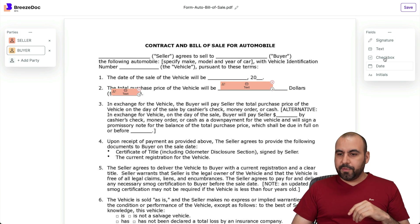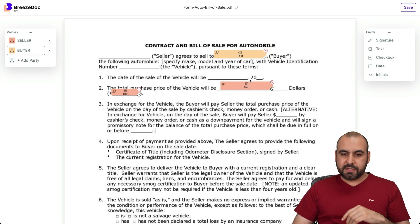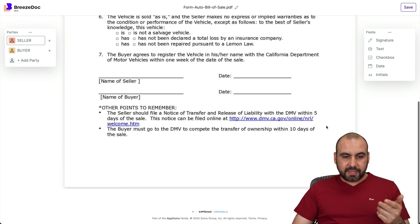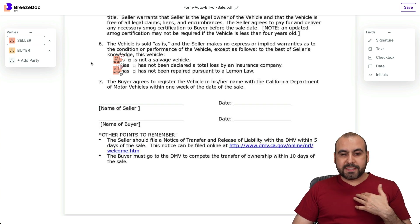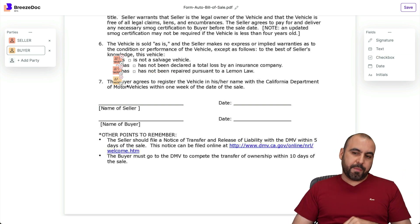For the buyer, they need to fill out certain things too — I'll mark that field as the buyer, and this one as the seller. You have different types of elements: there's a text box, which I showed you, and there's a checkbox. If you have a section that needs a checkbox, you can add them right there and resize them. You can mark each field depending on who needs it — seller or buyer.